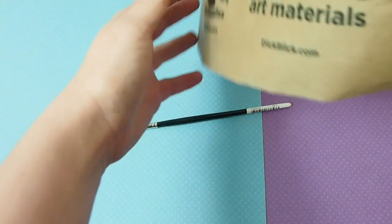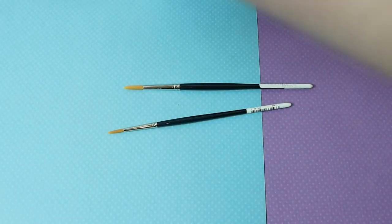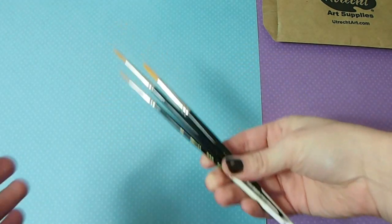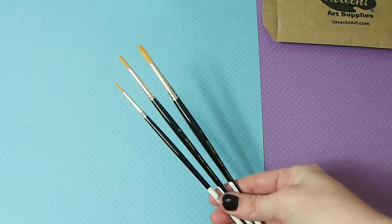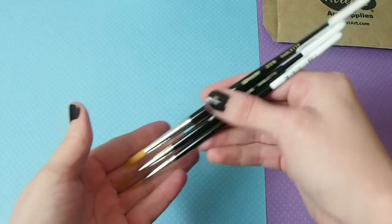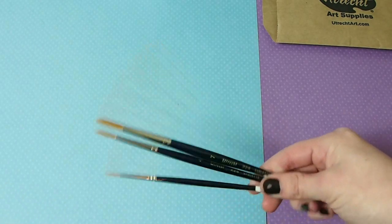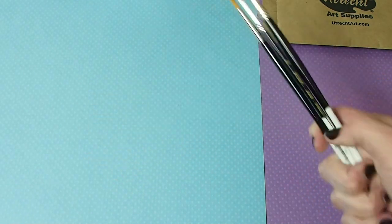I got myself some more round brushes. I'm super clumsy and I lose them. These are the same brushes that I have — Utrecht brand, synthetic, so it's not real hair. They're round brushes and I got a 2, a 4, and a 7. Normally I use a 2, a 4, a 6, and an 8, but I like to keep getting them because I'm not very gentle with my brushes and I lose them.